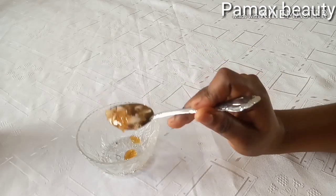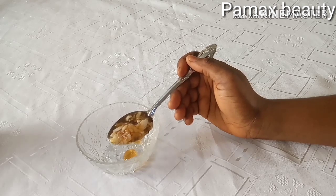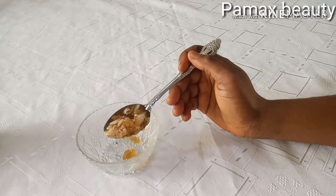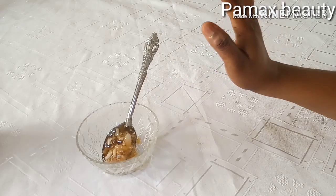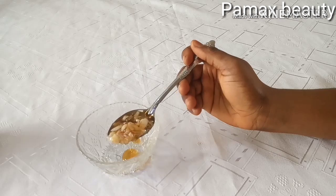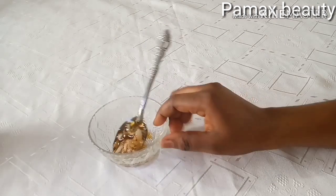If you want to make this remedy to store it, yes you can store it in the refrigerator — just blend enough garlic cloves, add a little water, and leave it in the fridge. Anytime you want to use it, just bring out a little, add your honey, and take it in the morning and at night for total repair. You just have to be taking it every day. For women, you can take this at any time of your cycle, whether you are menstruating or not — just take this remedy and you will see it for yourself. This is a very simple and natural way to conceive faster for both men and women.